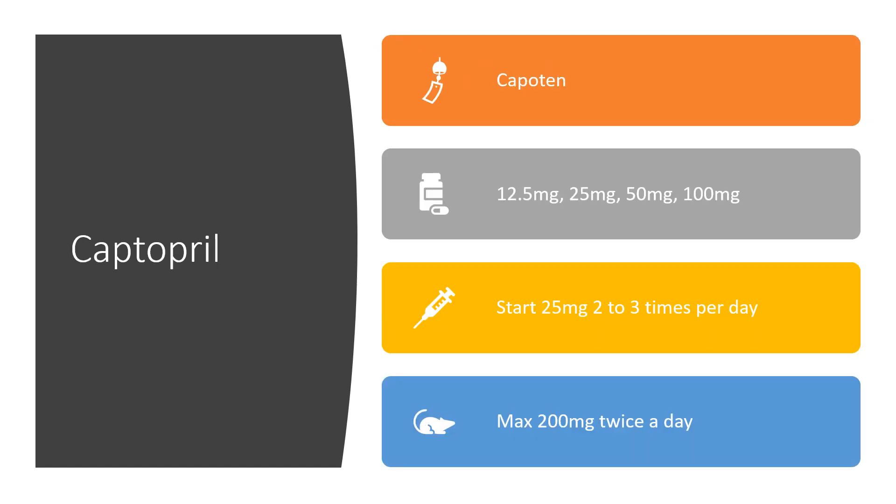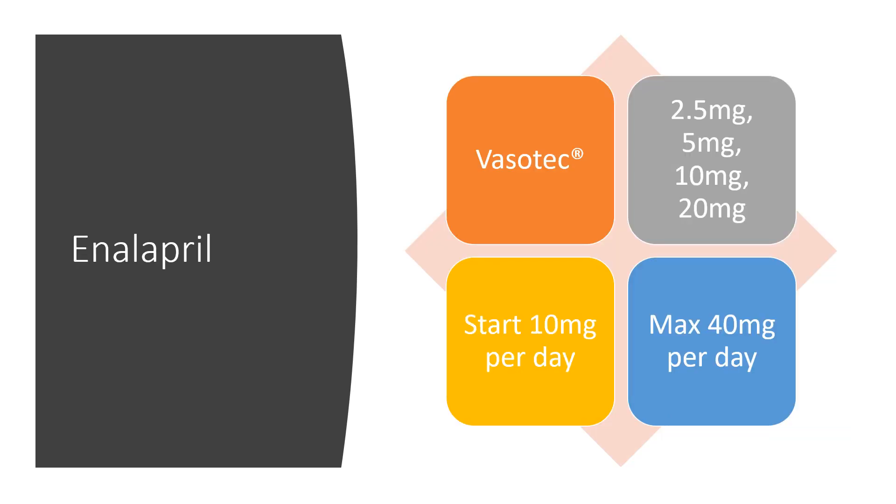Captopril was sold under the brand name Capoten — I don't think the brand name is available anymore. It comes in 12.5, 25, 50, and 100 milligram tablets. It really is not the drug of choice anymore. Generally started at 25 milligrams two to three times a day with a maximum of 200 milligrams.